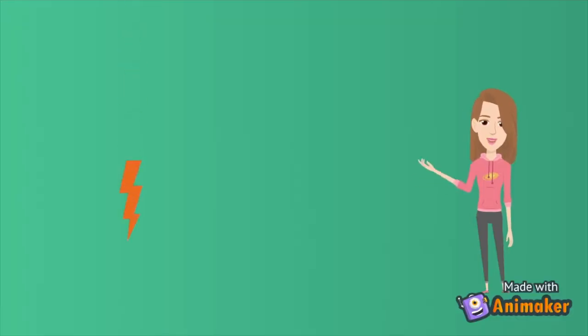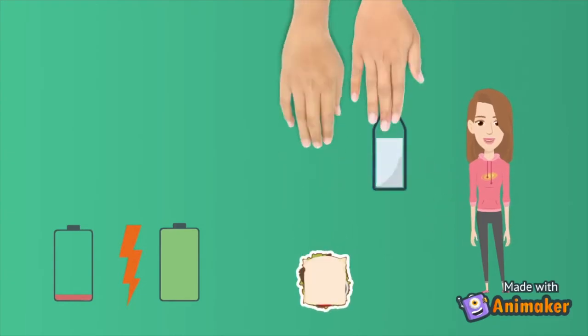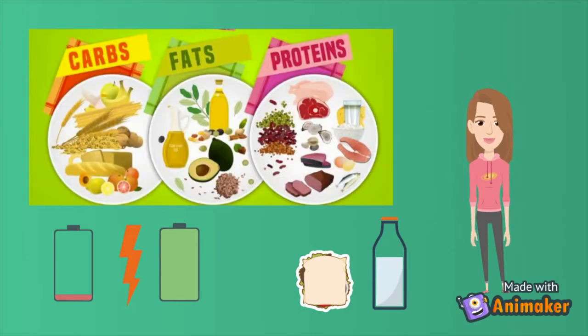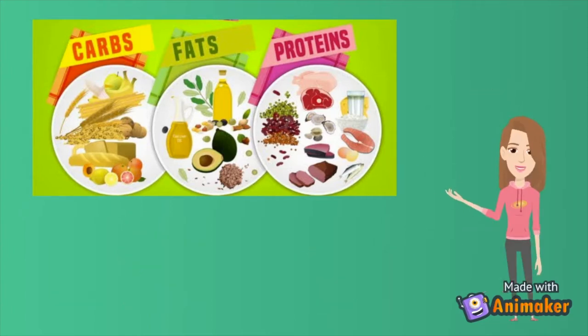Energy is the fuel that your body uses to function, and you get energy from nutrients found in foods and drinks. We can group our foods into three main categories: fats, carbohydrates, and proteins.